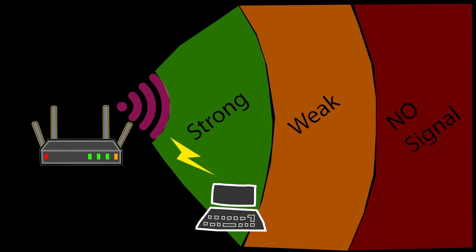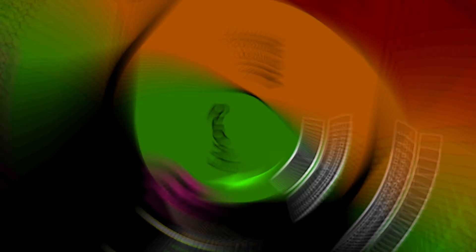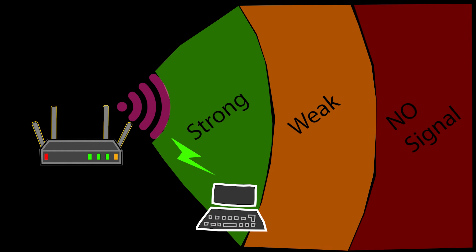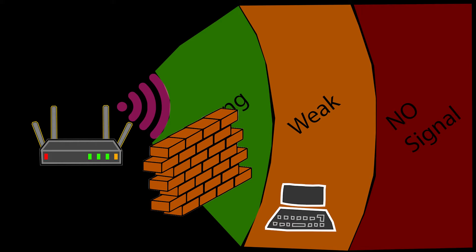Number two: the stronger the signal, obviously the faster the speed. If I run a speed test where my Wi-Fi connection is strong, I'll see good results. However, if I'm far away, I'm not going to see good results because the signal is weak and so is the speed. The signal strength weakens as we get further away from the Wi-Fi source and also when some sort of obstacle, maybe a brick wall, is blocking the signal.